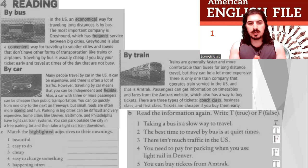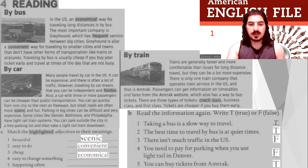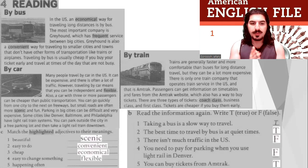Now there are some highlighted words. Match the highlighted adjectives to their meanings. Scenic — beautiful. Convenient — easy to do. Economical — cheap. Flexible — easy to change something. Frequent — happening often. Well done, everybody.